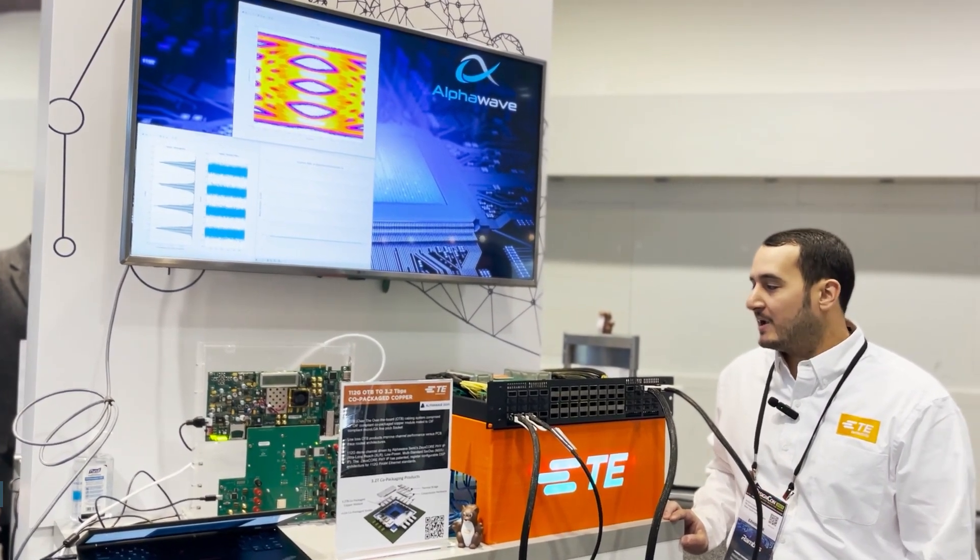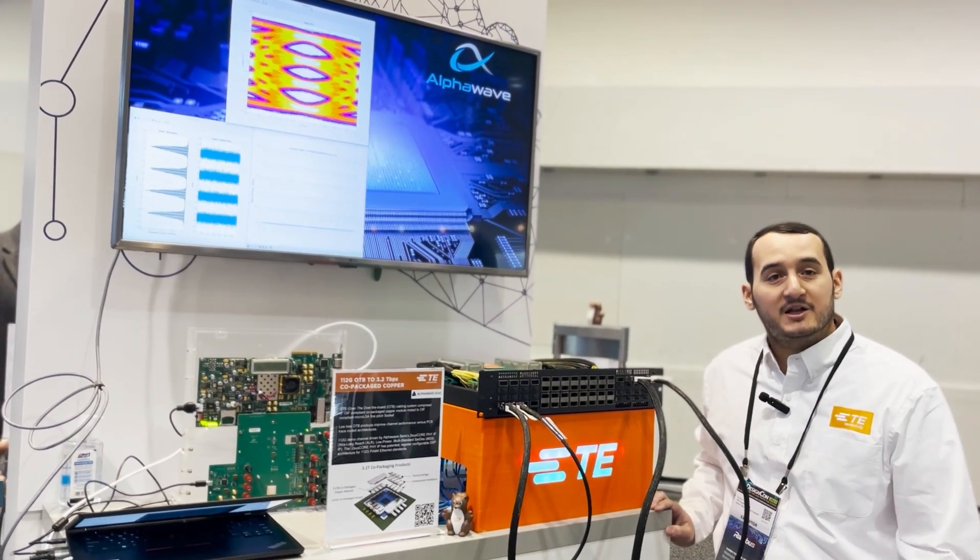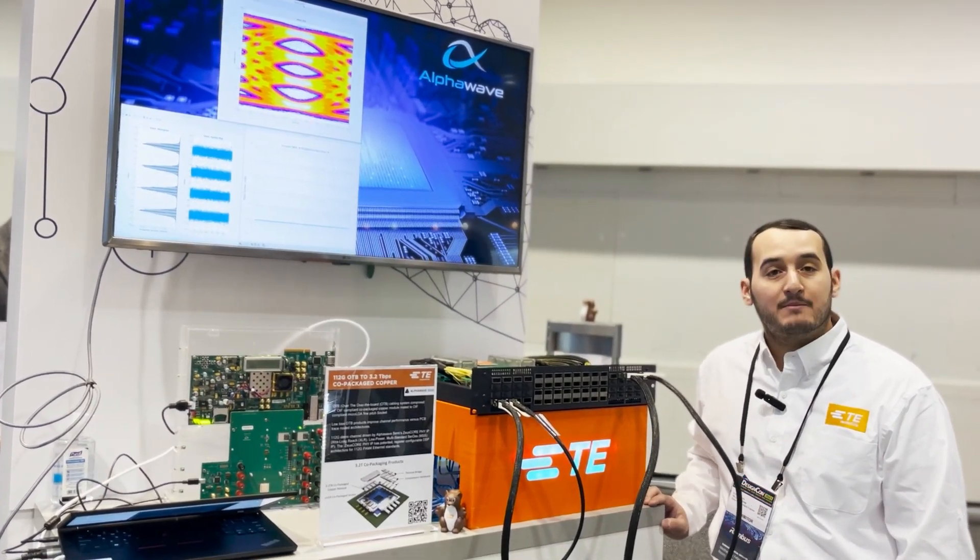In the case of trace routing, we have our TE side-stack mezzanine connector providing the connectivity of the ASIC on HDI boards.